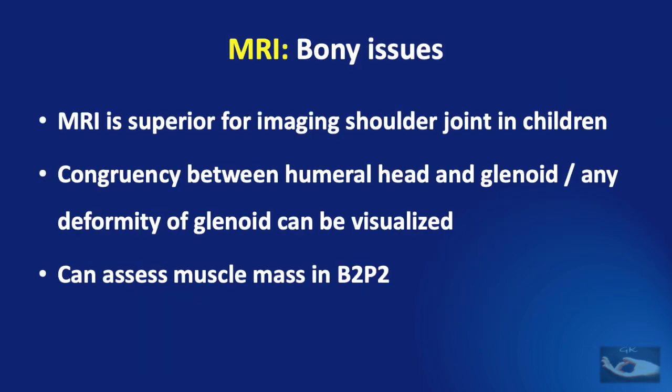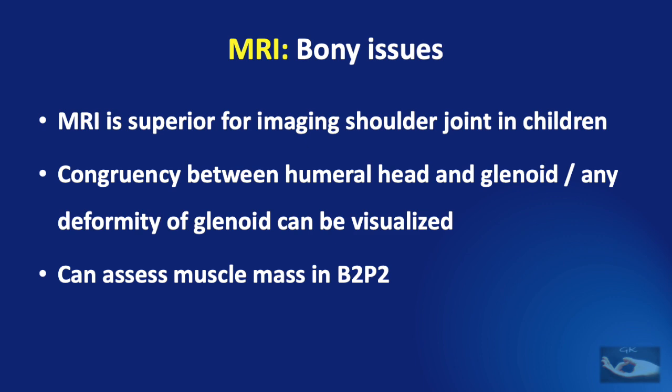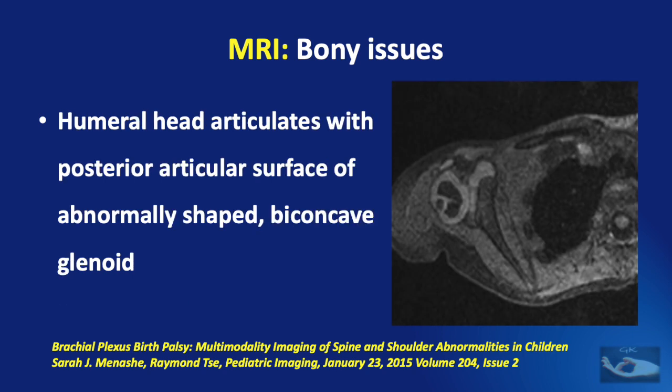MRI is the superior imaging modality for imaging the shoulder joint in children. The congruency between the humeral head and the glenoid, or any deformity of the glenoid, can be visualized. MRI can also be used to assess muscle mass in BBPP, where reduced muscle mass has been described around the shoulder. An MR image of an unaffected shoulder shows normal articulation of a largely cartilaginous humeral head with a normal glenoid, while in the affected side the humeral head articulates with the posterior articular surface of an abnormally shaped biconcave glenoid.